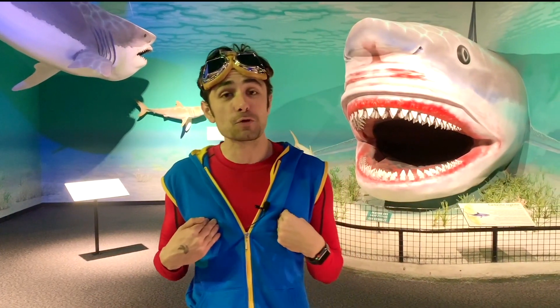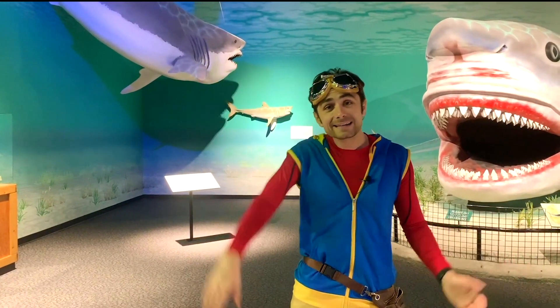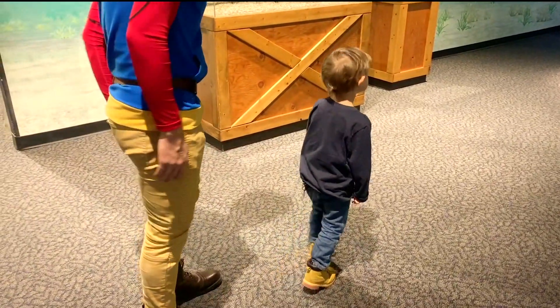Thanks so much for watching Kit Explores. I'm Kit the Explorer — and don't forget to subscribe to this channel for more fun educational videos. Thanks for watching. Bye. Okay, should we go swim by Megalodon?